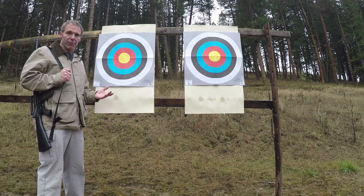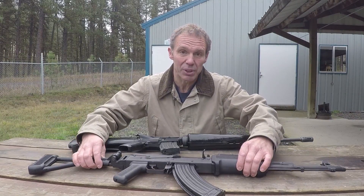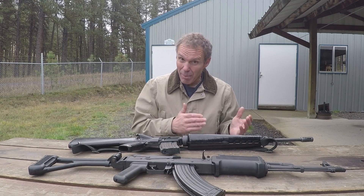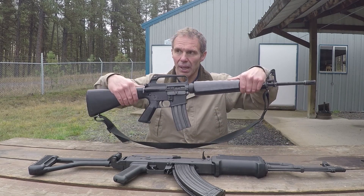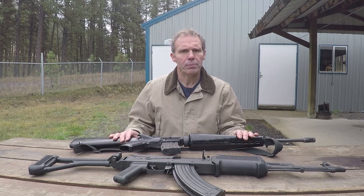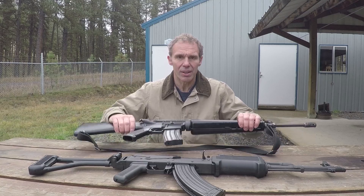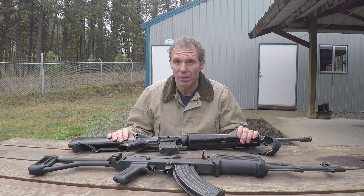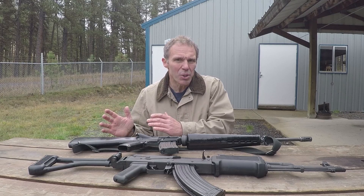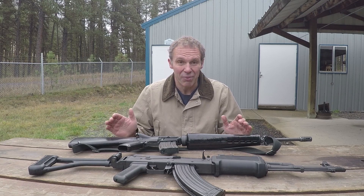AR-15 M16 platform rifles are just more accurate. And there you have it. Even when I try to use what I would consider to be a more accurate version of an AK with what I would consider to be better ammo than you typically shoot out of an AK, it still comes up short in terms of accuracy when compared to an AR-15 M16 platform. And there are people that will say yeah, but you could do a trigger job to the AK. Well, I could have done a trigger job to this A1 — to tell you the truth, this particular rifle has probably the worst trigger of any AR-15 M16 platform I've ever fired. When you talk about aftermarket adjustments, you could do that to both rifles, and I'm trying to compare them in their off-the-shelf format.